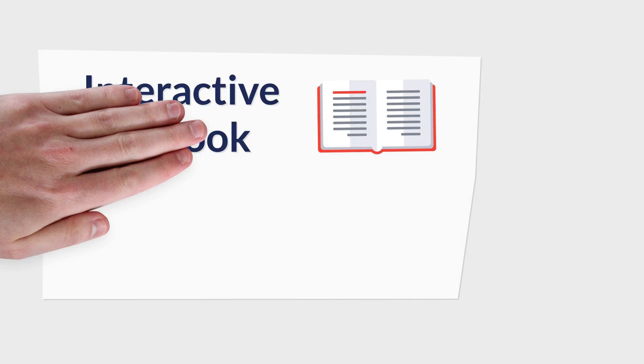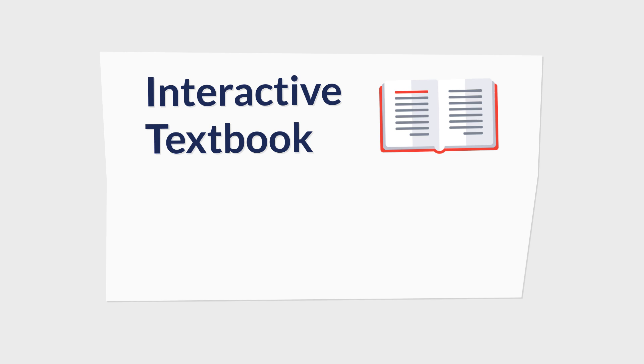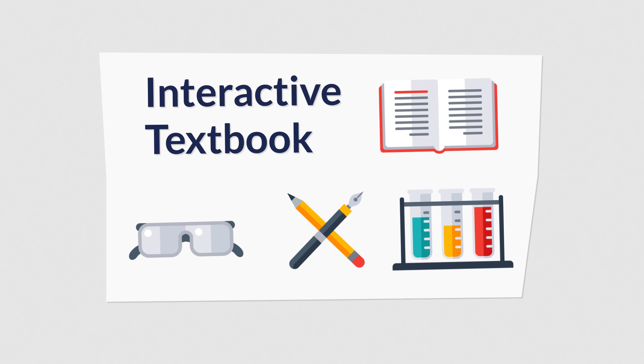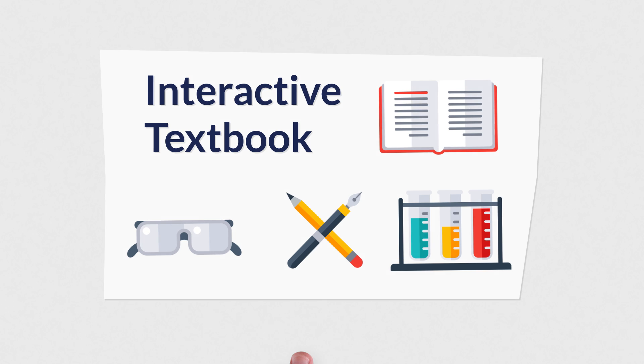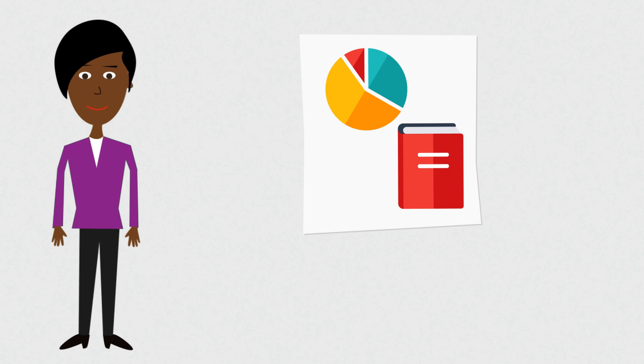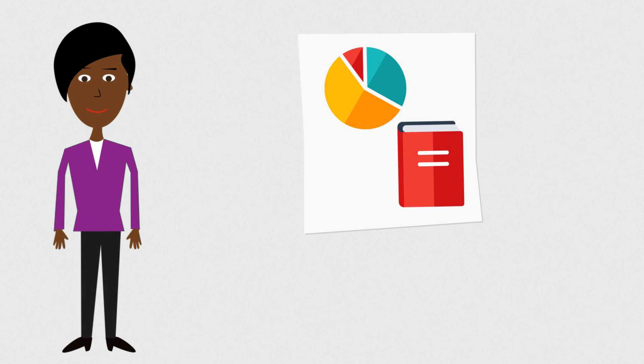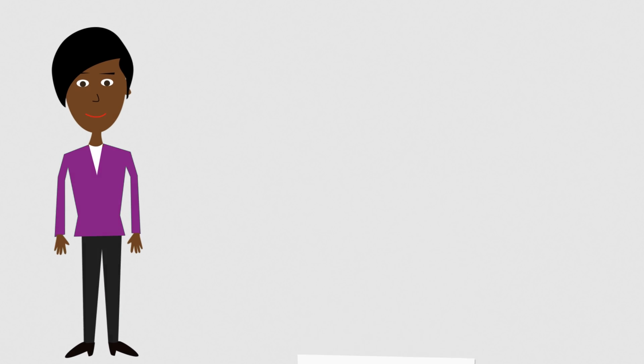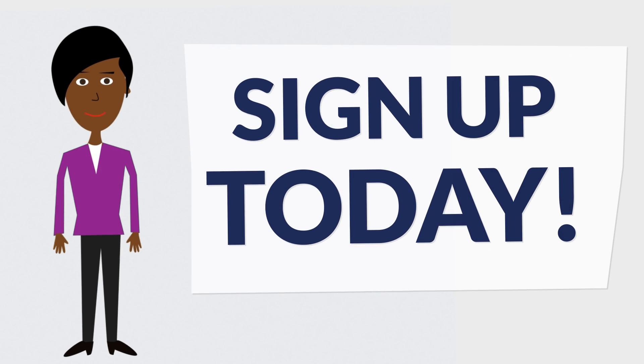It's like an interactive textbook featuring videos, quizzes, and projects to help Rashida understand STEM topics in English. Now Rashida has the confidence to successfully publish her engineering research in English and share it with colleagues around the world. Sign up today!